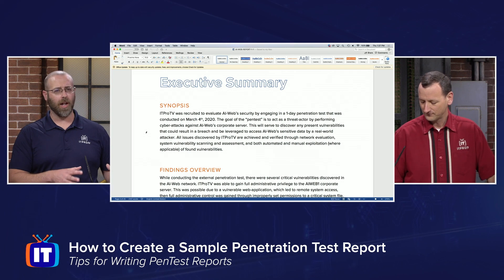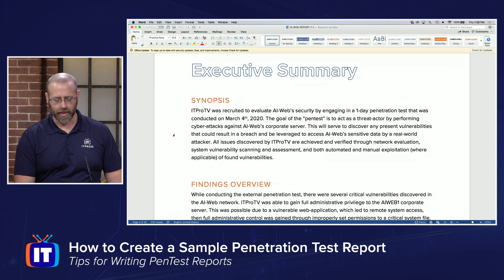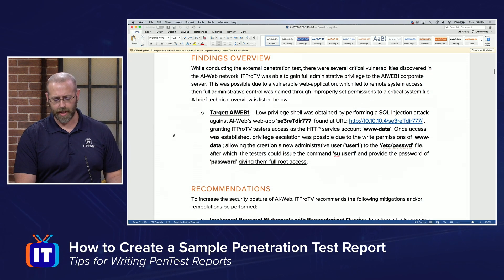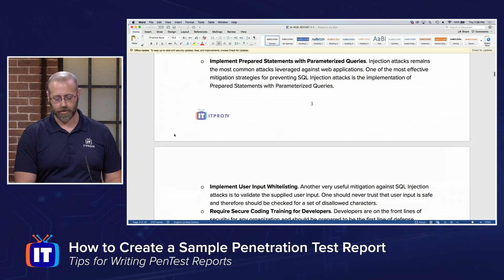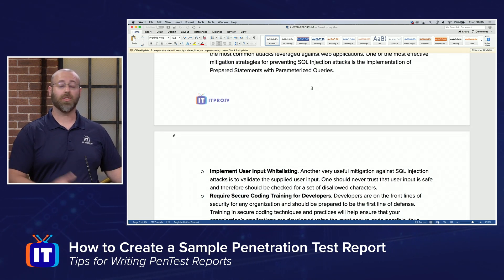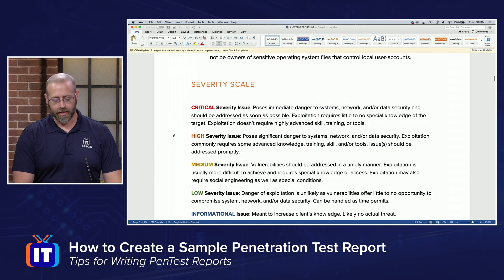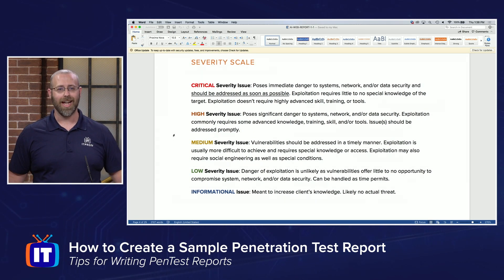We're going to continue a kind of plain-English approach for the findings overview — letting them know here are the things we have found, but not using too much technical jargon to confuse them. Recommendations or mitigations is another section — what could they do with what you've found to start mitigating these issues, again using more common verbiage. This is something highly recommended: a severity scale. How critical is this? What is the risk to each finding? I've seen multiple different ways — a lot of people use iconography, but I just use color coding and words: critical, high, medium, low, and informational. I attach that to each finding I include in my report.